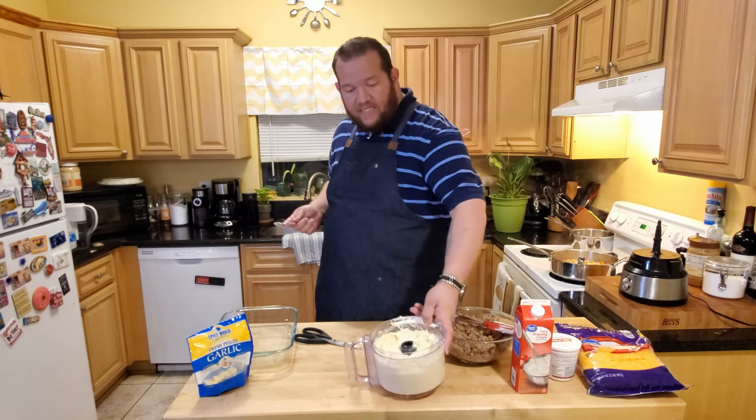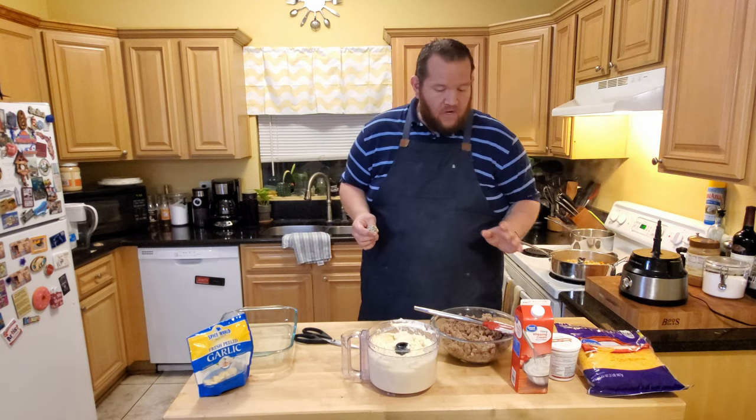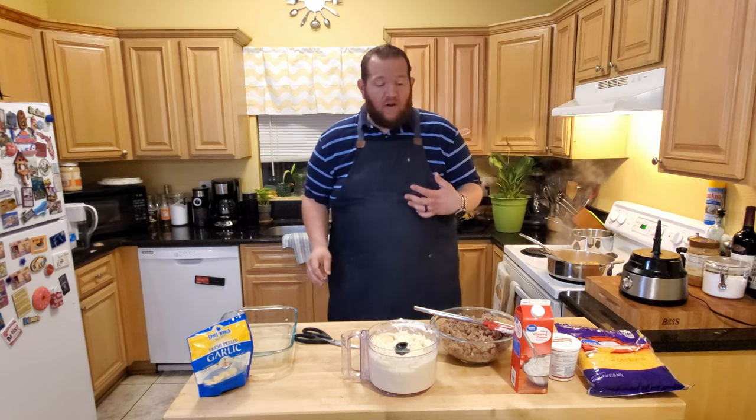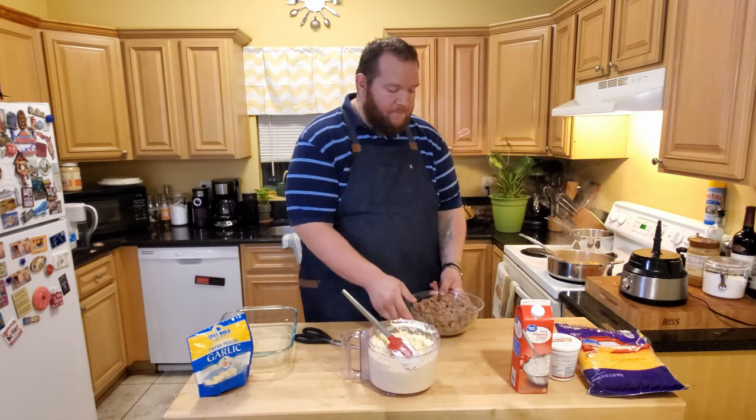The cauliflower mash is ready to go. We're going to let that sit aside and go back to our veggie mixture. Our veggies are mostly tender, so we're going to go ahead and add our turkey back in.